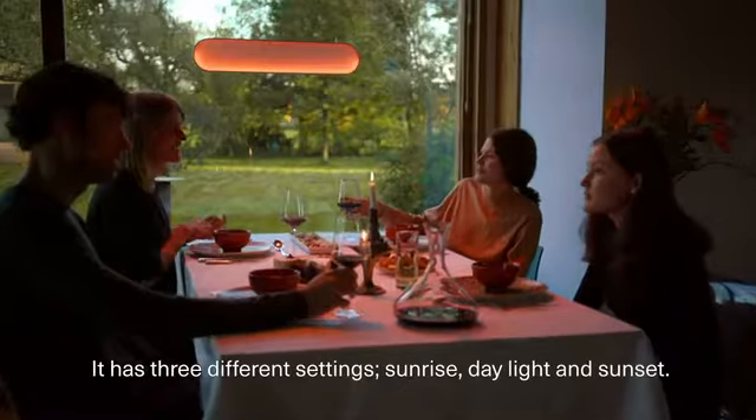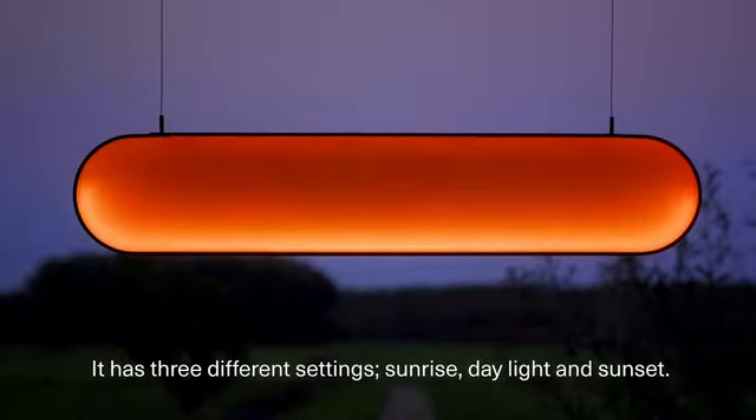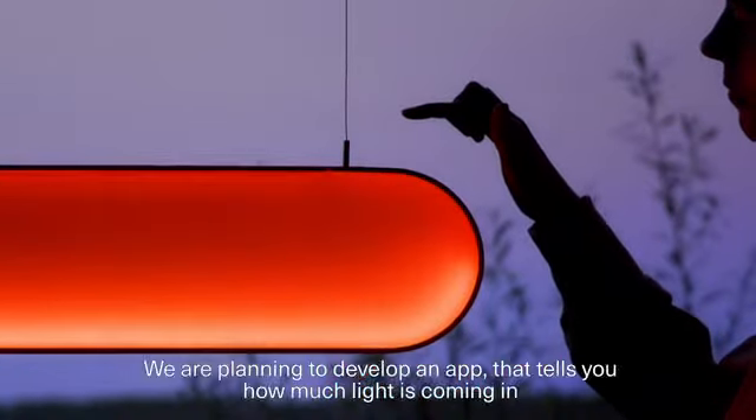Sunna turns itself on automatically at dusk. It has three different settings — sunrise, daylight, and sunset. Simply tap on it to change the settings.